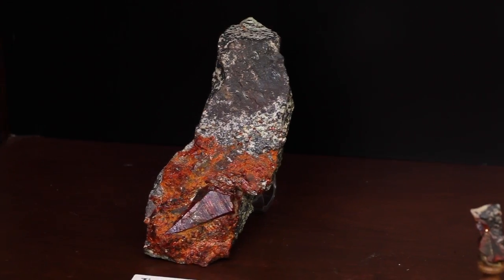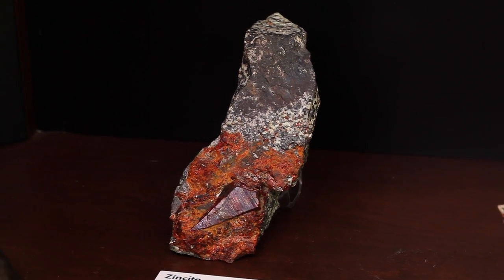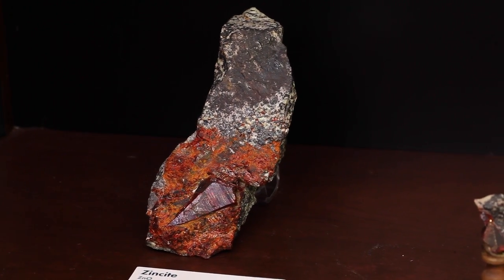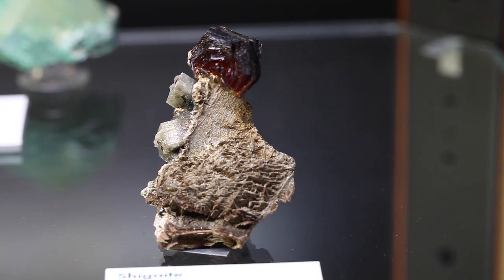Another specimen you have there, down on the lower shelf, is a zincite from Franklin, New Jersey, and that is just amazing. I don't know if it's the world's finest, but it sure comes close — it is just marvelous. It's a crystalline bottle — like that — it's just wicked.